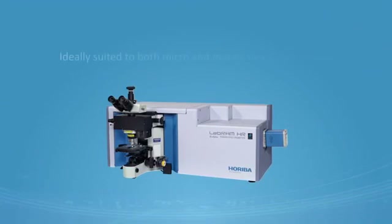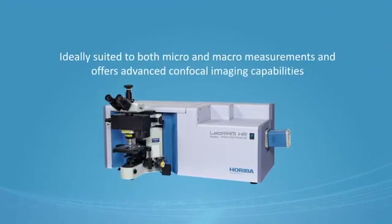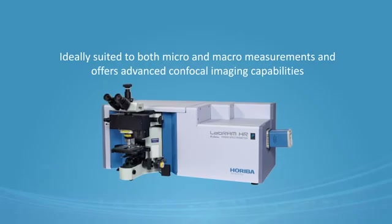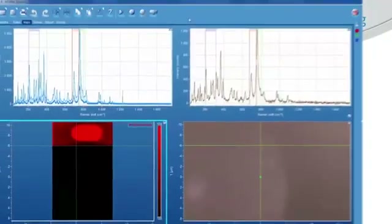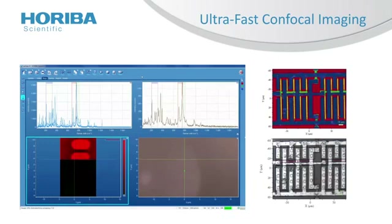The LabRAM HR Evolution system is ideally suited to both micro and macro measurements and offers advanced confocal imaging capabilities. Using Swift and DuoScan technologies, this system allows ultra-fast, high-precision, confocal imaging.